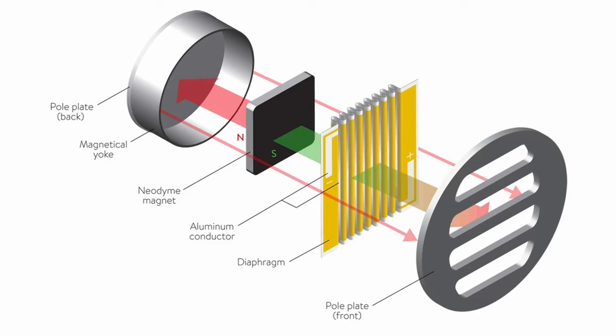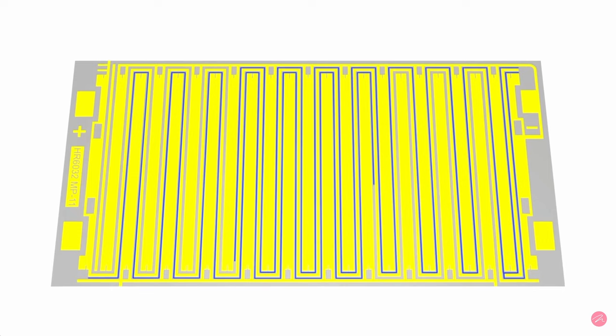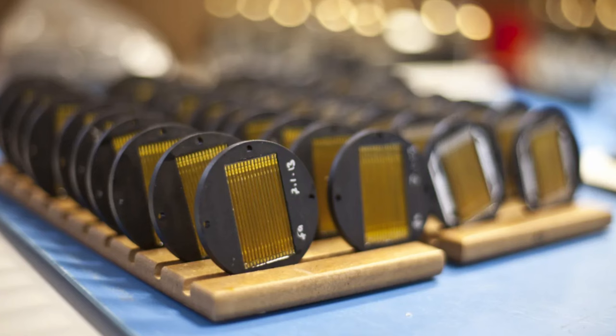AMTs normally have a metal trace etched to a thin layer of PET — polyethylene terephthalate. The folded diaphragm is placed in front of strong magnets, usually neodymium. As the signal passes through the trace it changes direction by 180 degrees in accordance with the folds, causing the diaphragm to squeeze in and out like an accordion, hence pushing sound waves out to the listener. AMTs are generally faster than dome drivers due to less moving mass, but a pure ribbon driver is lighter and faster still.